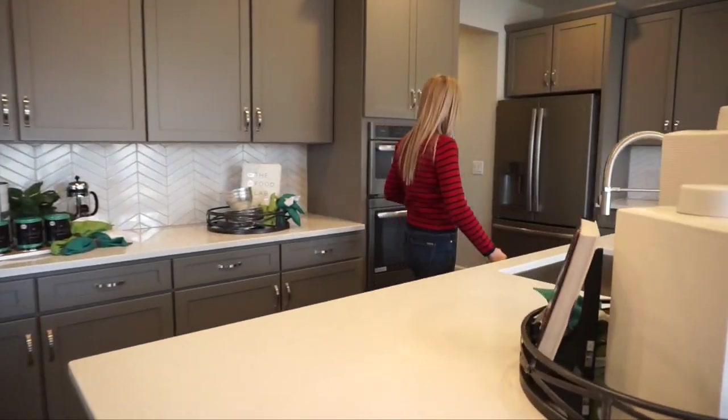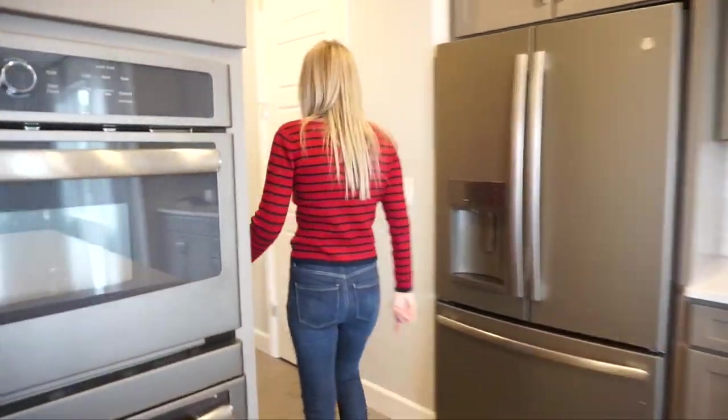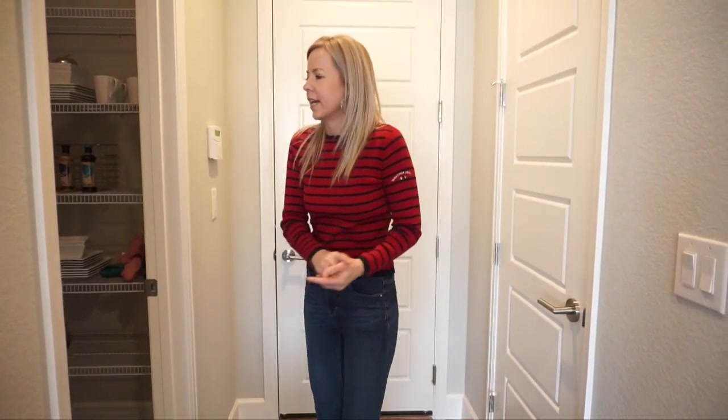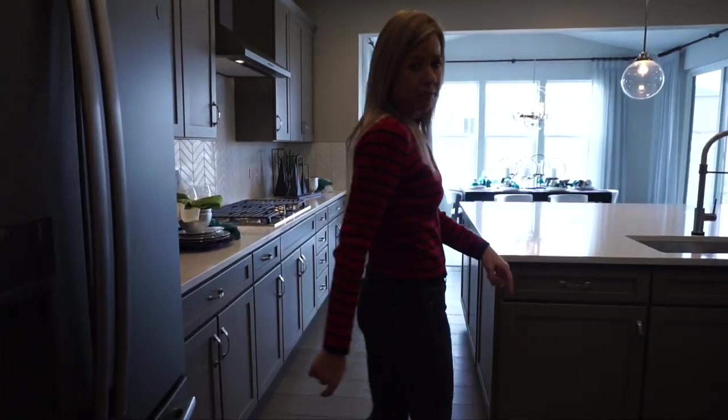Coming back over here is your entrance in from your garage. We have a coat closet here and we do have a pantry. That's our main floor — we're going to head upstairs and check it out.